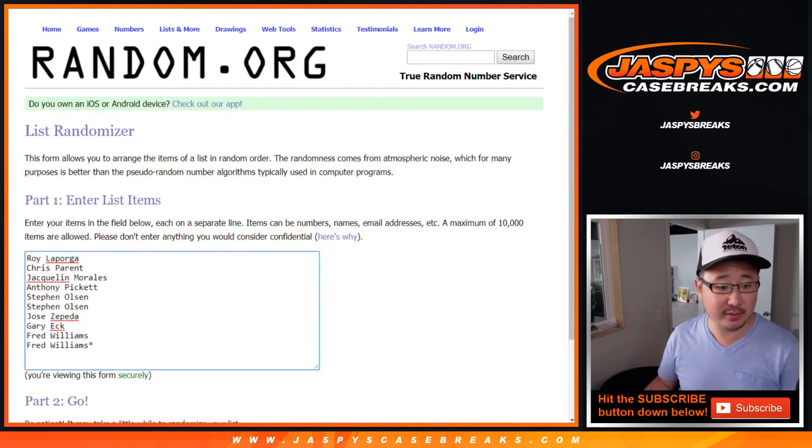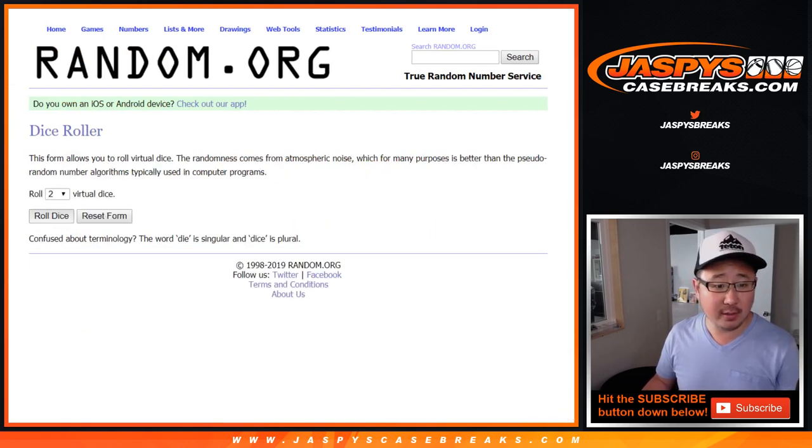Big thanks to all of these folks for getting into it. There are the numbers right there. Let's roll it and randomize it.